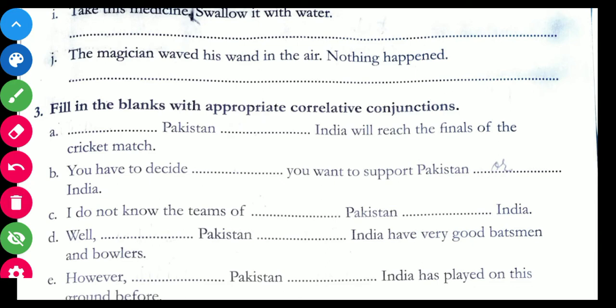Now come to B: You have to decide dash you want to support Pakistan dash India. So: You have to decide whether you want to support Pakistan or India. This is how 'whether/or' works.